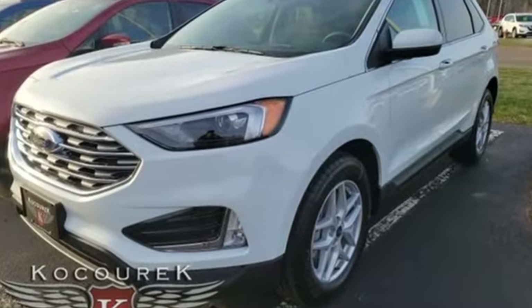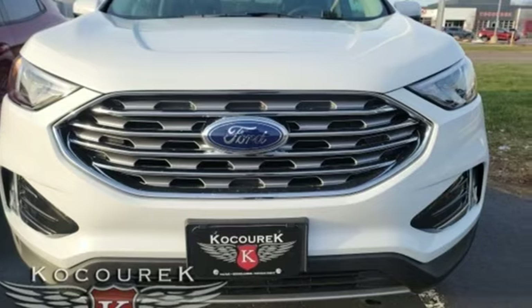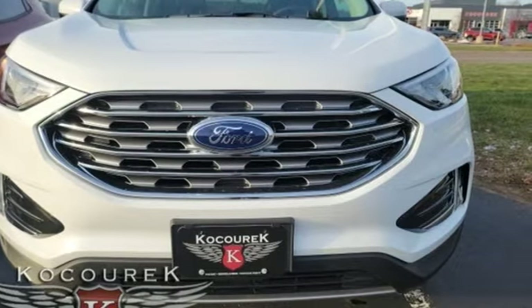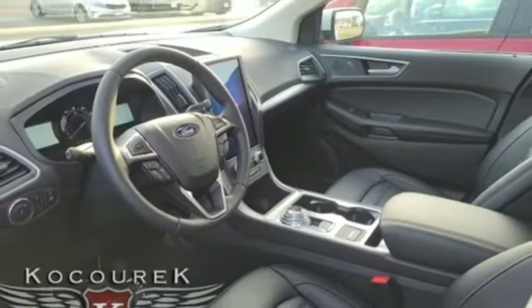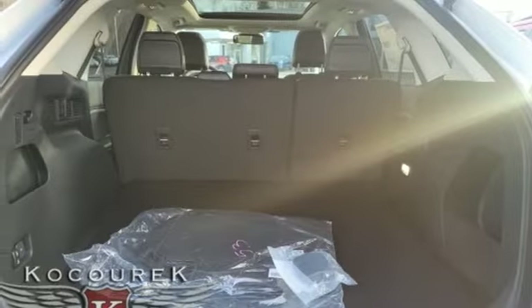Rear parking sensors, Wi-Fi hotspot, dual zone climate control, streaming audio, intercooled turbo inline four-cylinder engine, voice activated climate controls, doors and push button start proximity key.